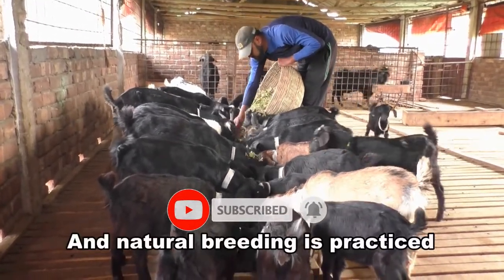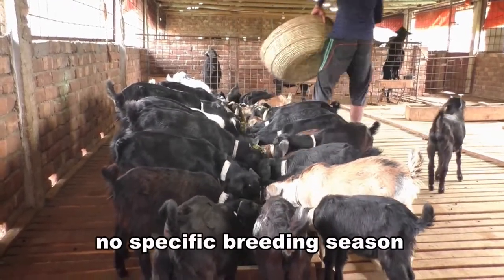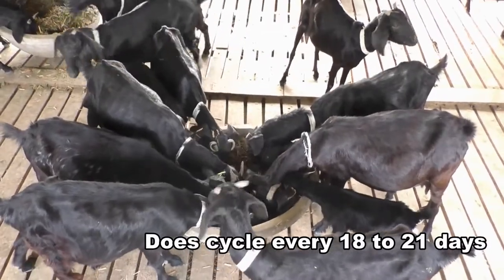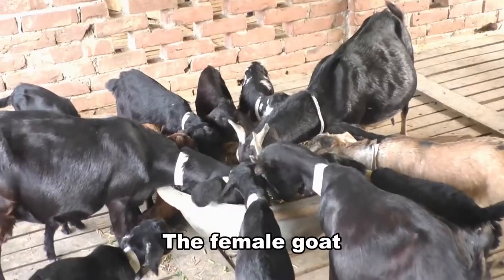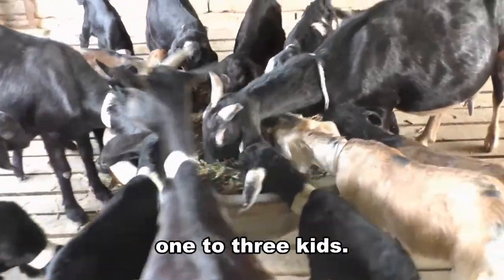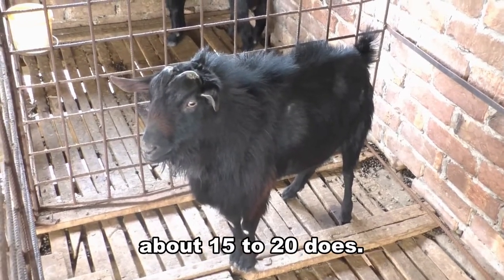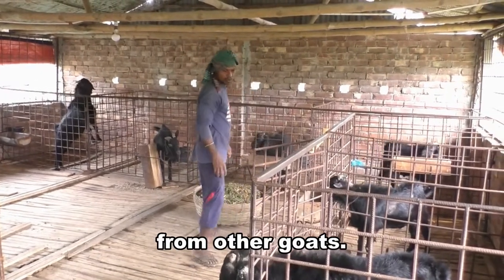Natural breeding is practiced for breeding these goats. There are actually no specific breeding season for these goats, and they can be bred throughout the year. Does cycle every 18-21 days, and are known for a very high conception rate. The female goat becomes pregnant twice a year, and gives birth to 1-3 kids. Generally, 1 mature buck is enough for breeding about 15-20 does. Try to keep breeding bucks separated from other goats.